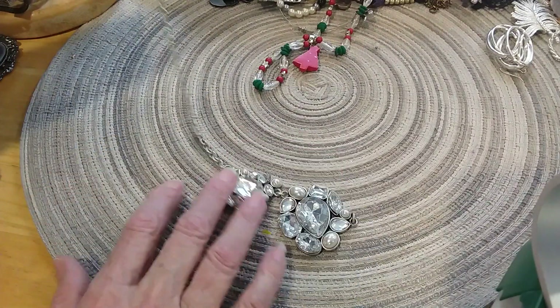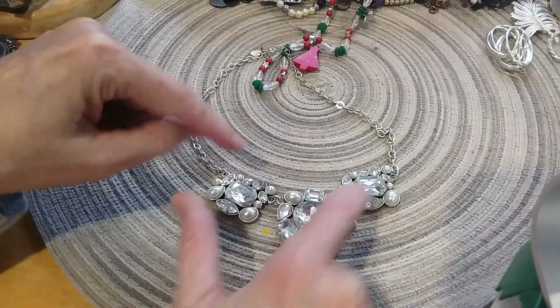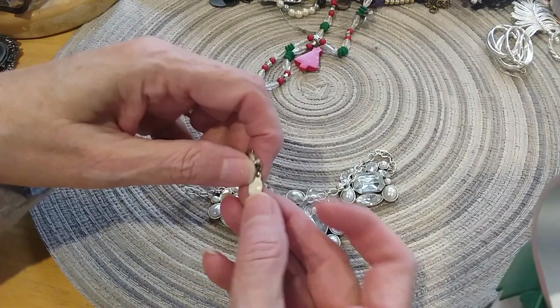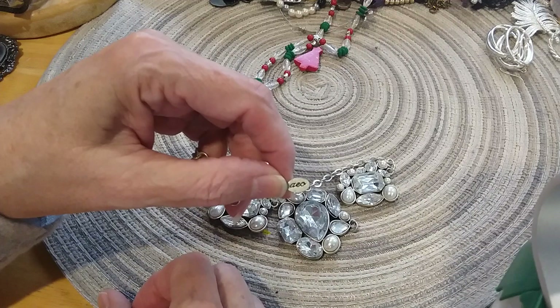This is a broken statement necklace which would make a great pendant, and two earrings — I'm going to put that in the craft lot. It's by American Eagle.